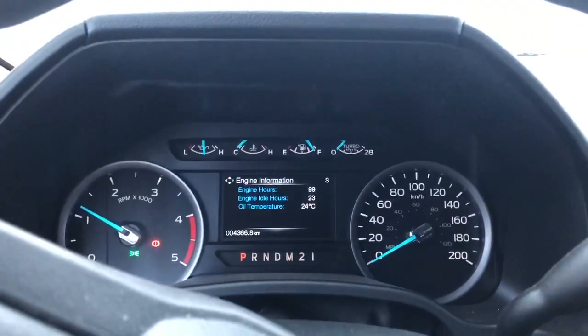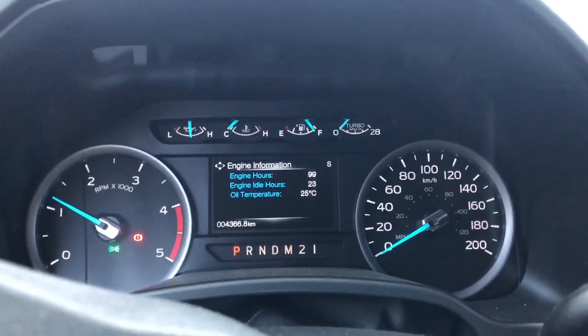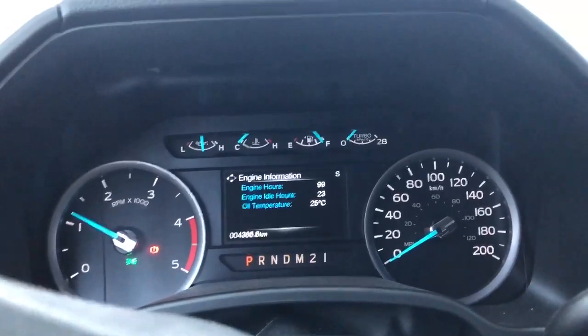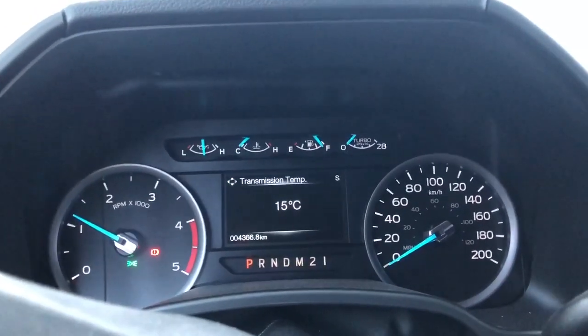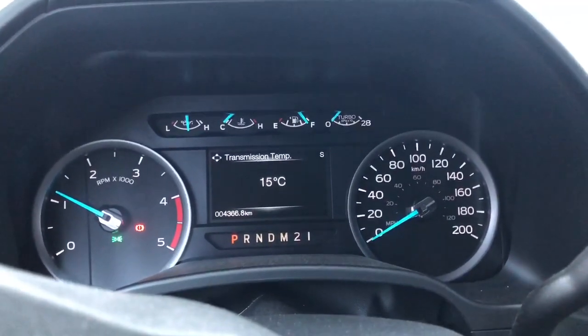I'll just let her run here for a few and get up to temp, then shut her down again. It's kind of a waste but it's a good cold start day for it, that's for sure, because it is freaking cold. 25 degrees Celsius already on the oil, and 15 on the transmission. I'll let her sit a minute and see what we get up to.